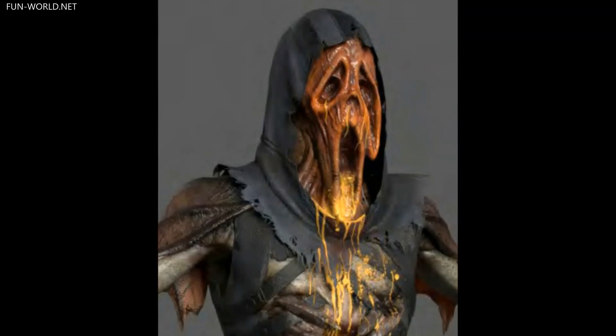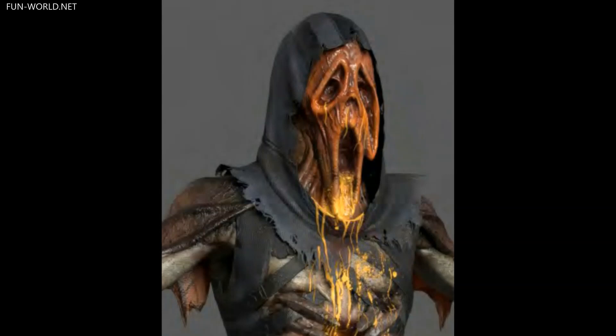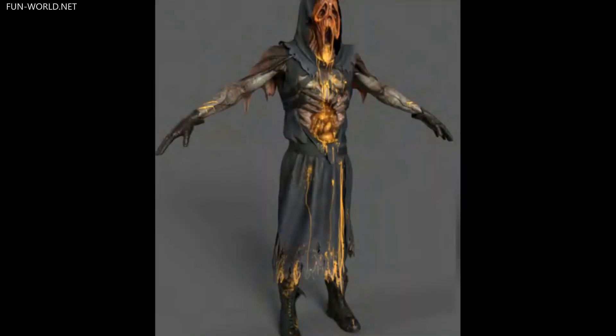A recurring event in the game every year for Halloween is called the Blight, during which cankerous plants appear around the realm. With the serum extracted out of them, a character named the Alchemist tortures the Dead by Daylight killers in experiments which transform them into even more gruesome monsters, as the serum exaggerates the unique features of each killer.